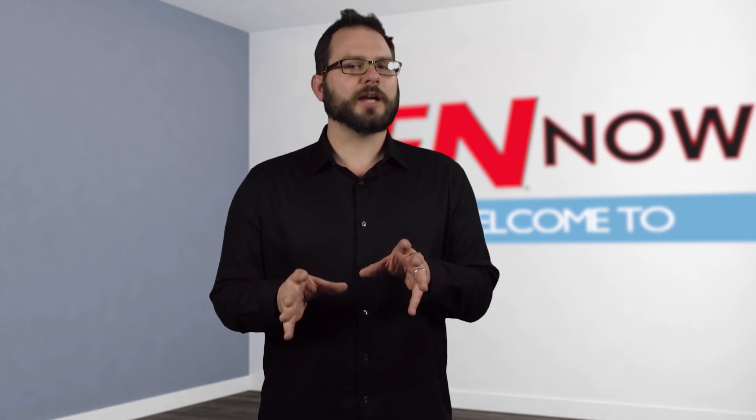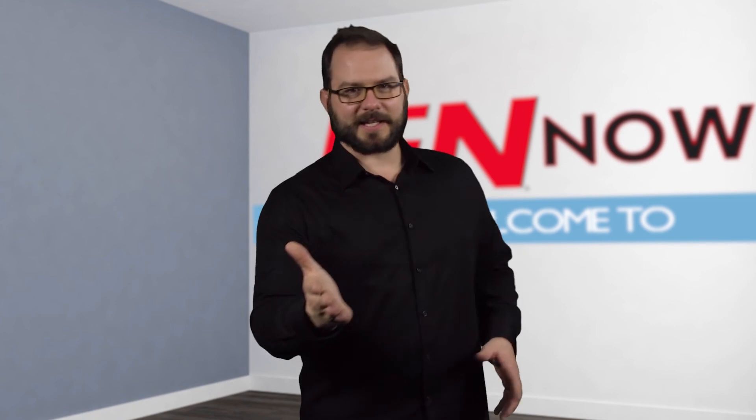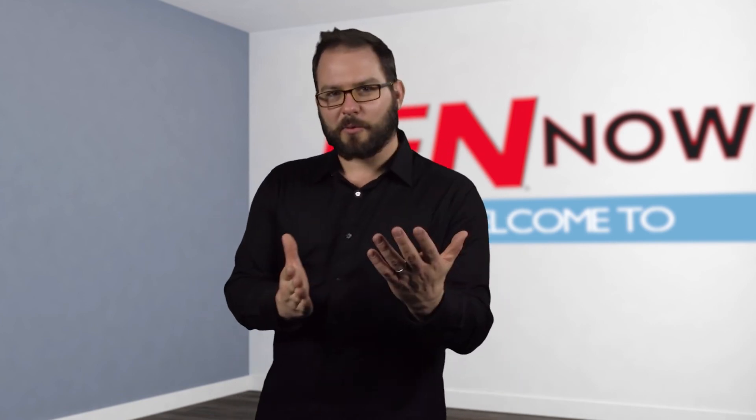Come back tomorrow for a second helping of five fantastic Fabtech finds. I'm David Banti, this is I Am Now.